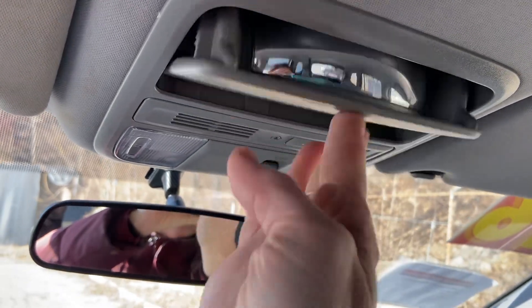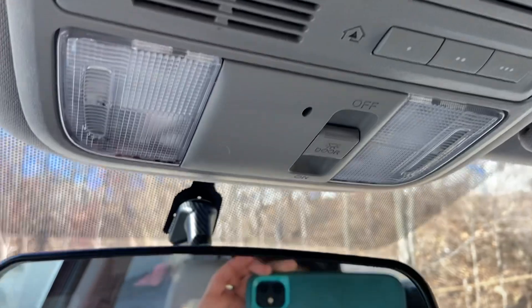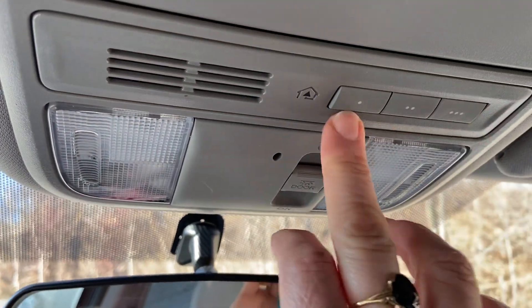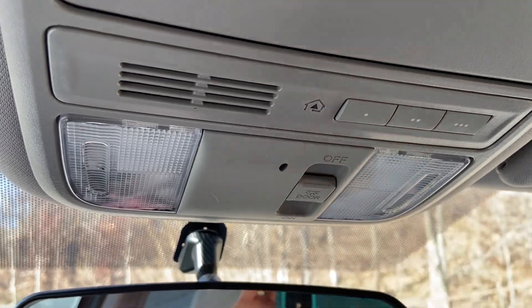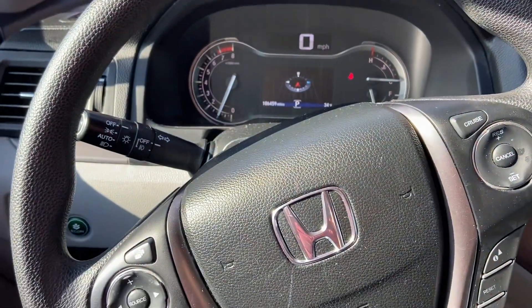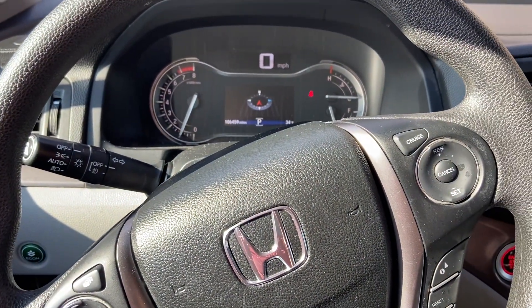You can use your cup holder or sunglasses holder, and you can also program up to three different garage door openers. We'd love to show you this beautiful blue Pilot — come see us at Reynolds Automotive.